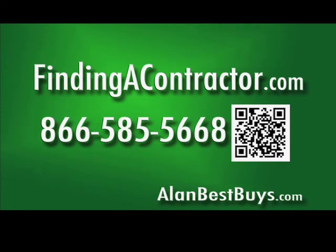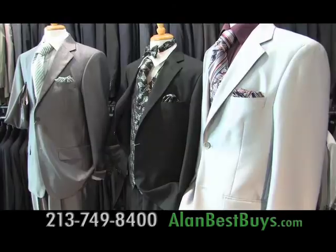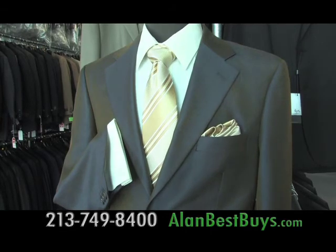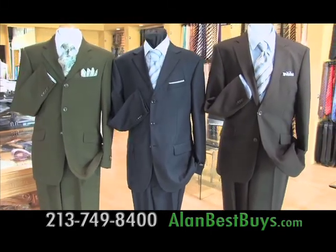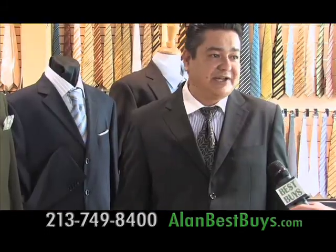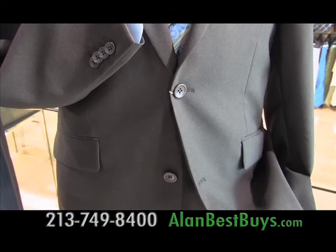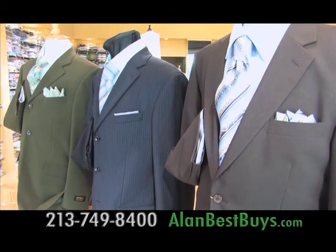Findingacontractor.com or call 866-585-5668. The L.A. Suit Outlet in downtown L.A. sells men's suits and sport jackets at factory-discounted prices. Their special is a package of three suits for a total of $100. We manufacture factory direct. The suits have European styling with two and three buttons, and you can mix and match the sizes — so bring a friend.